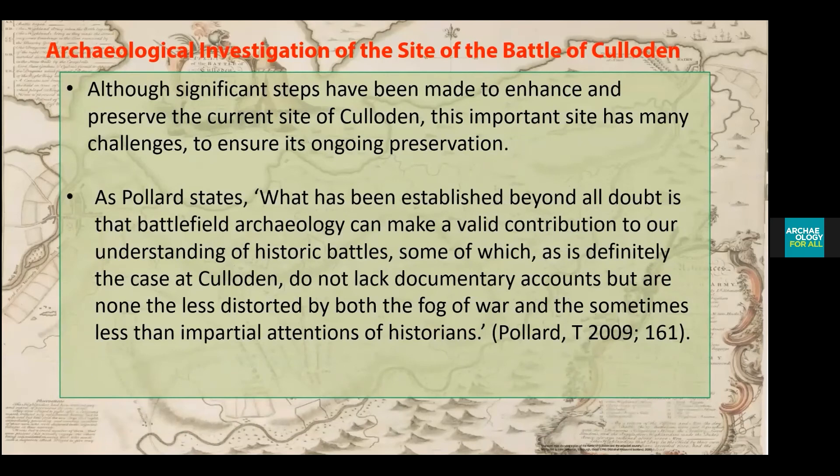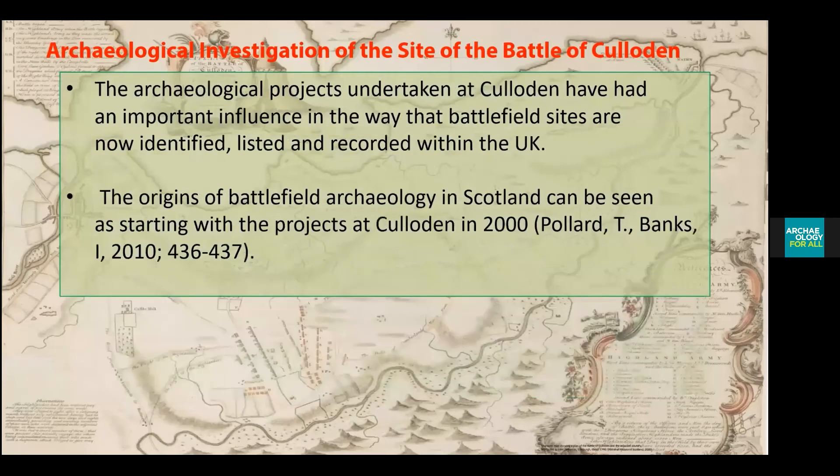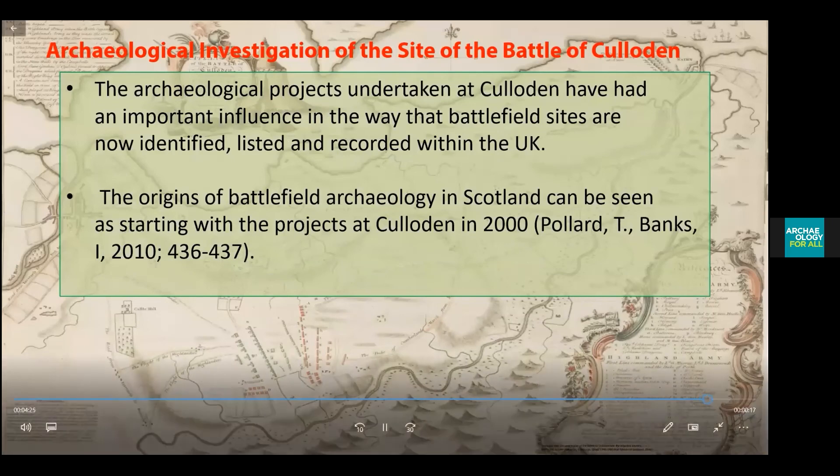These accounts are nonetheless distorted by both the probable and sometimes less-than-impartial intentions of the historians. The archaeological projects undertaken at Culloden have had an important influence on the way that battlefield sites are now identified in the UK. The origins of battlefield archaeology in Scotland can be seen as starting with the project at Culloden in 2000.